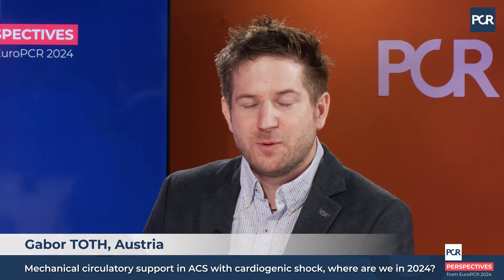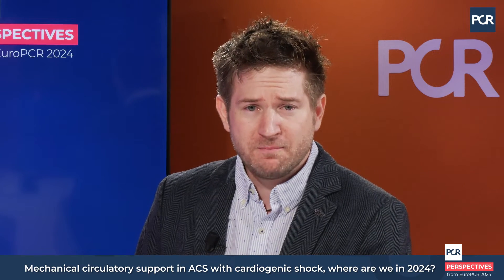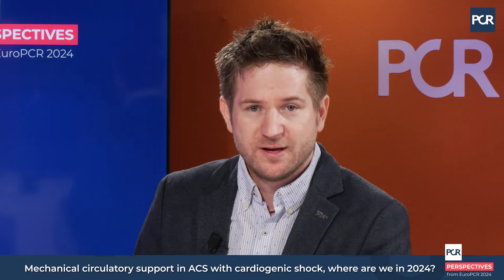Hello, welcome to EUROPCR 2024. My name is Gábor Tot and we are here today to discuss the state of mechanical circulatory support in the treatment of cardiogenic shock and myocardial infarction. I'm happy to be here today with Alaida Chieffo, who will help us to better understand the field.